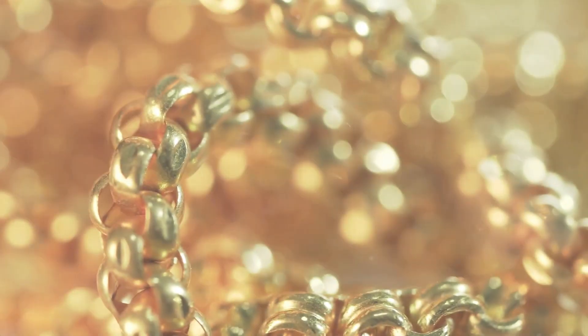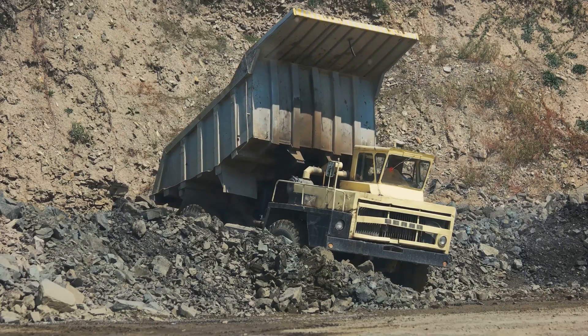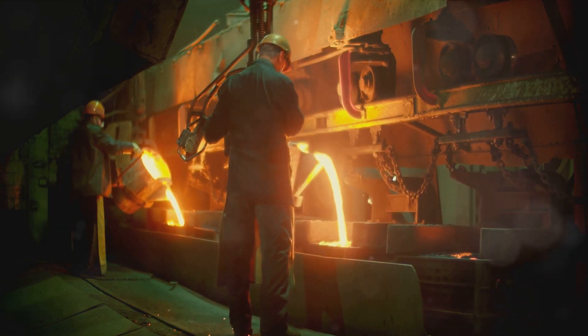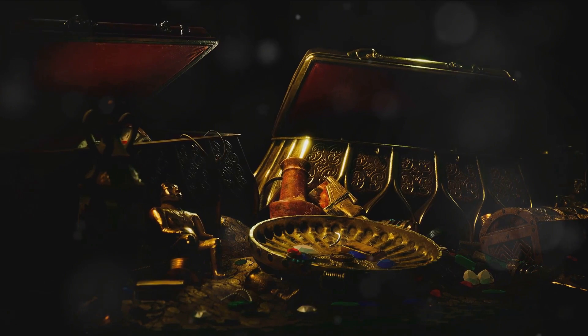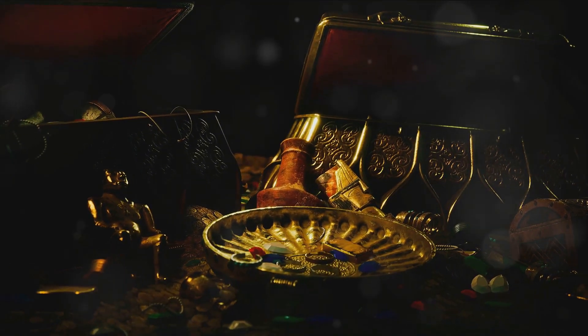So, the next time you admire a gold ring or a gold coin, remember the journey it has taken. From a potential gold deposit deep underground, through the hands of miners and refiners, to finally landing in your possession. It's a journey that's as fascinating as it is complex.